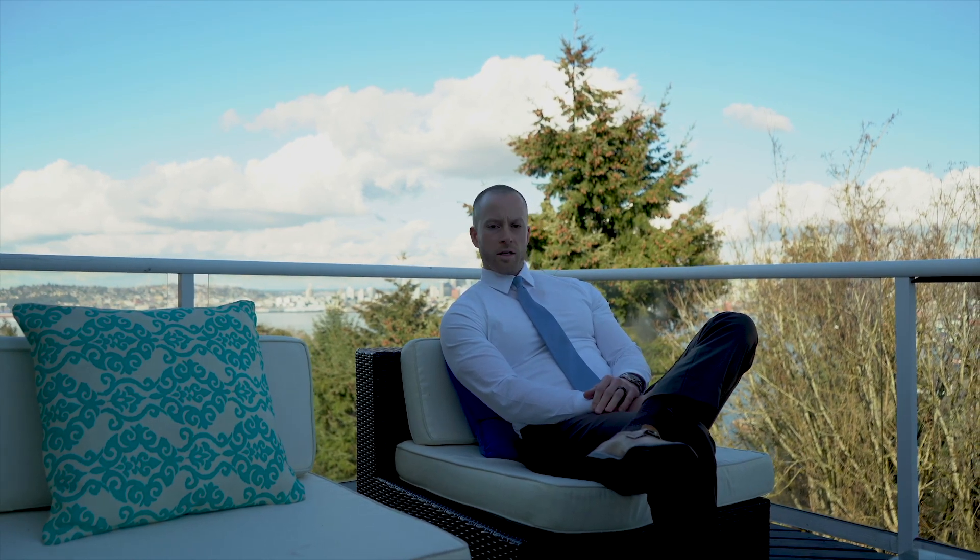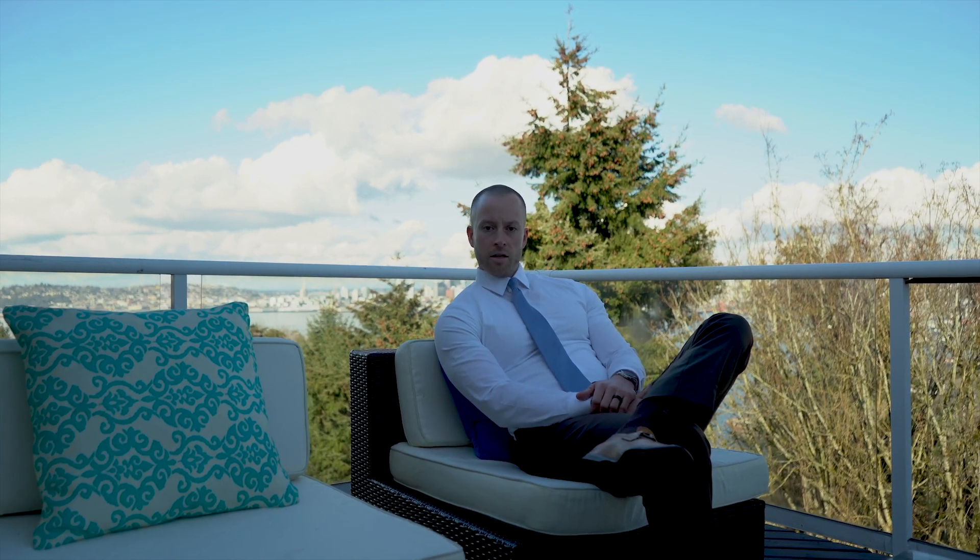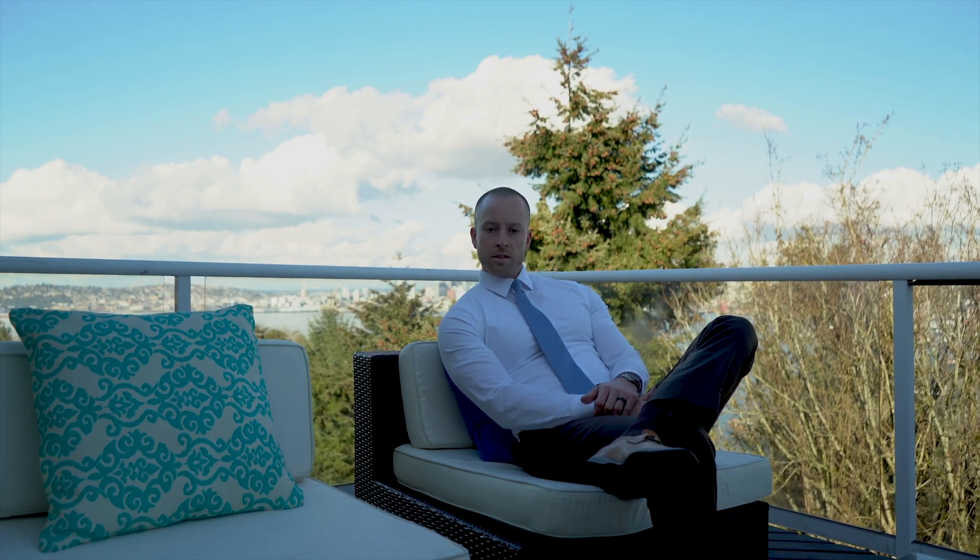Thanks for watching, guys. I'm Brandon Hancock with VDB Compass, Mark Vandenberg's office. I'm sitting on the balcony of our 1.35 listing here in West Seattle. If you would like a tour of this house or any house in West Seattle for that matter, contact us and we'll see you next time.